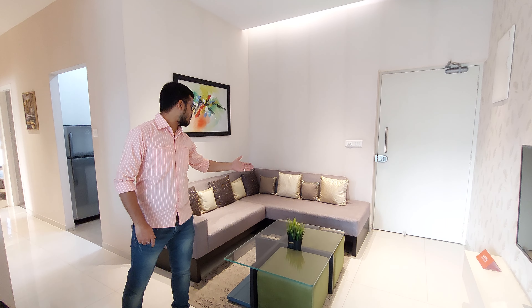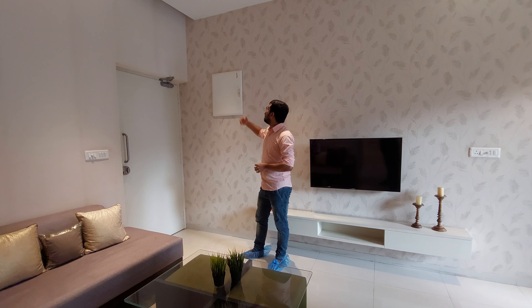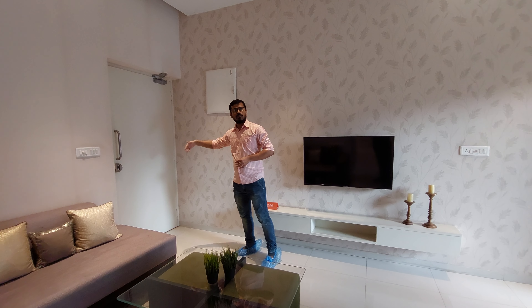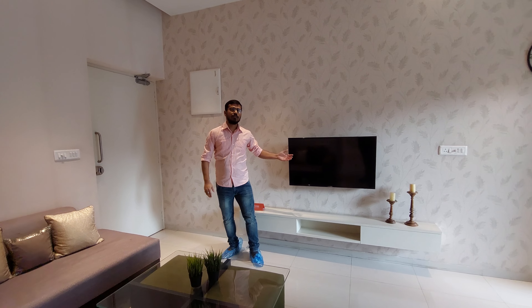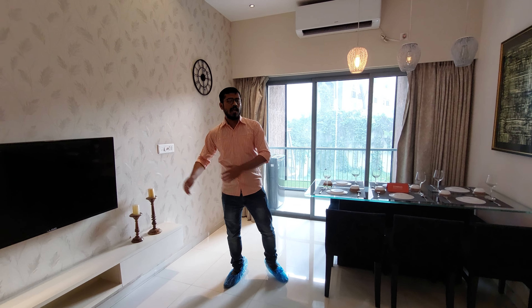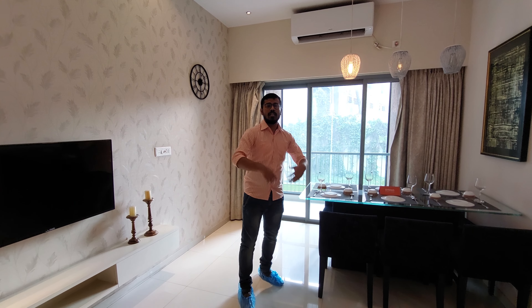This is the entry door and beside the living space. You are watching the main switchboard beside the entry door, and this is the TV unit. This is the dining space, and the TV unit is separated from the living space.